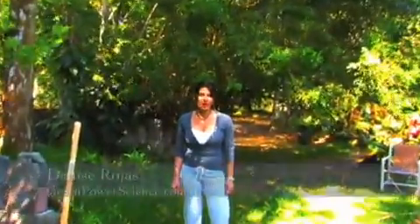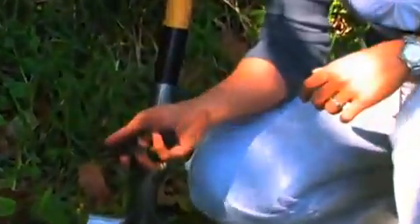Hello, I'm your host Denise Rojas, and this is the back half of our property. You're going to see the soil over here is very dark and full of nutrients.